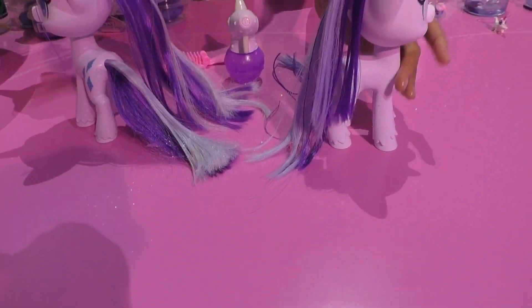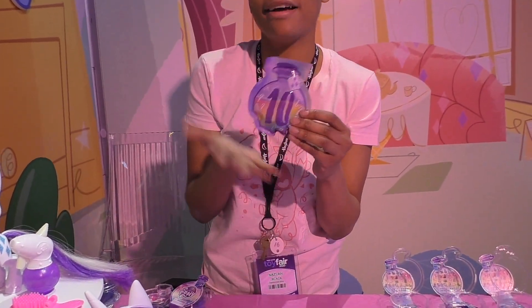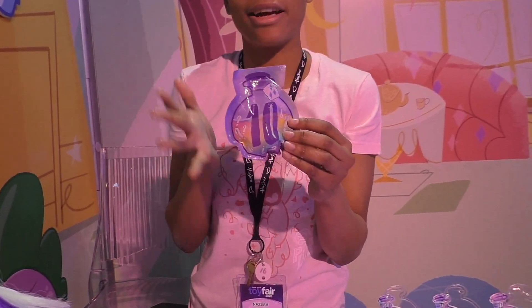As you can see here. And Rarity comes with even more magical surprises with her magical potion bottle that you can unbox and see ten different hair accessories.